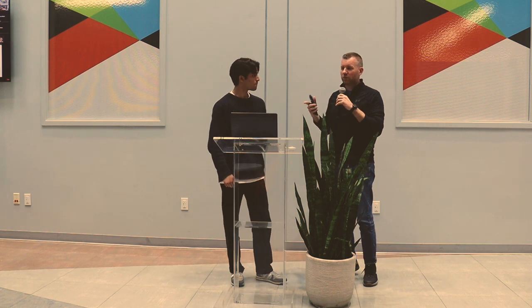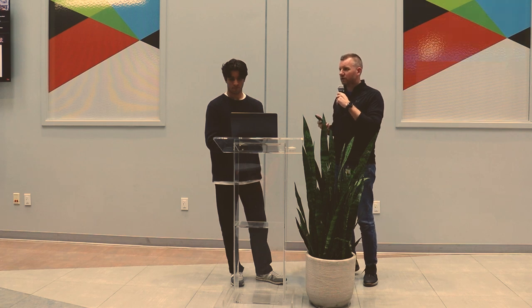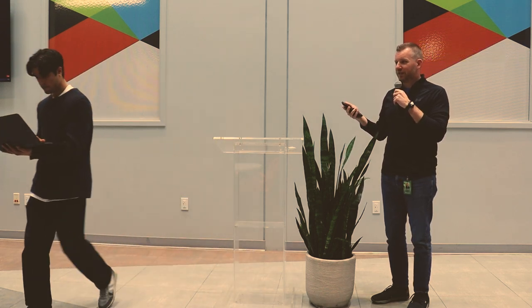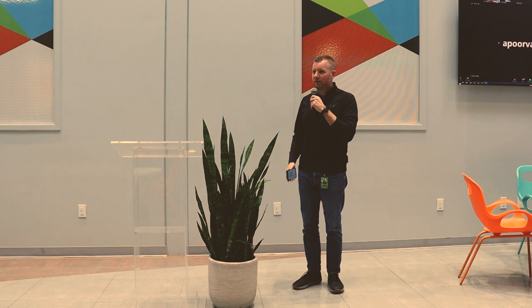We're about out of time. If you have questions, all the presenters are still here — feel free to talk to them individually. Thank you so much for coming. I'm jealous of all the innovation you're doing — don't take it for granted. Thank you all for coming; we'll be back the first Friday in May. Have a great weekend.